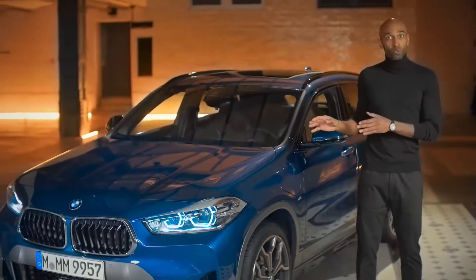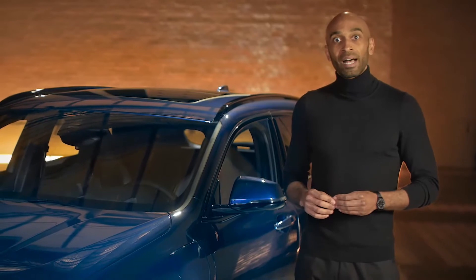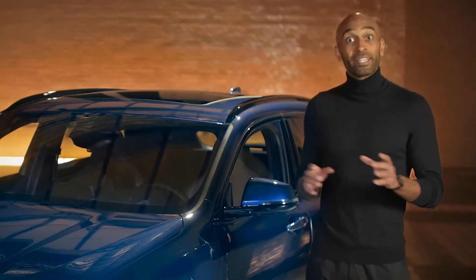This car unites the best of both worlds — petrol and electric power. Appealing, it's extroverted, and the new BMW X2 plug-in hybrid is in great shape and guarantees an exceptional sporty driving experience.